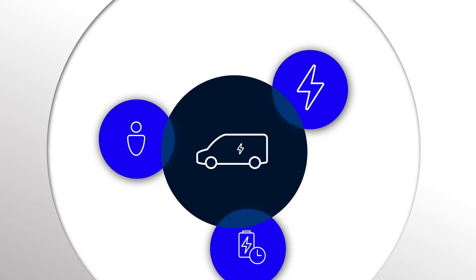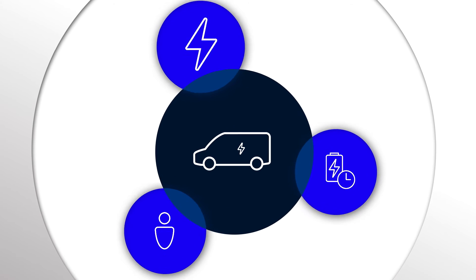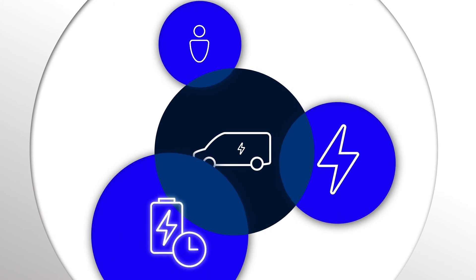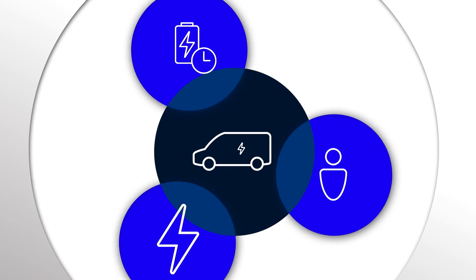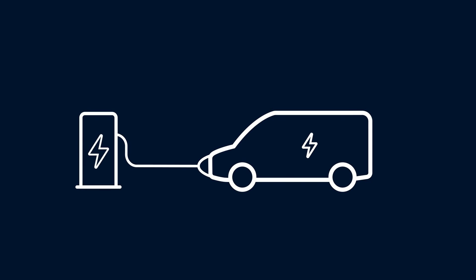So why is charge management software so important? Put simply, you can access reports on energy management, charge status and usage profiles, which enable you to establish the most energy efficient charging schedule for your depot.